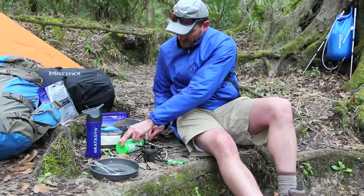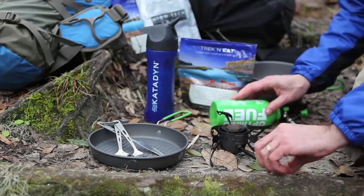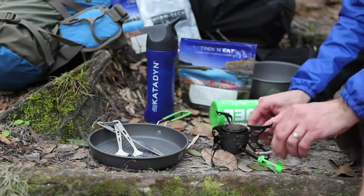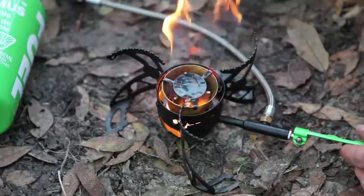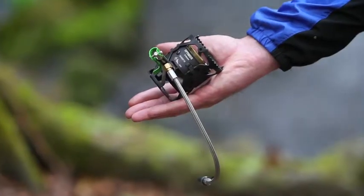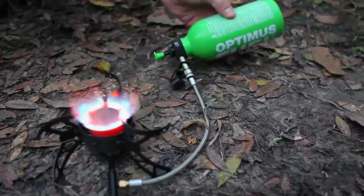The award-winning Optimus Nova is the benchmark for today's multi-fuel expedition quality stoves. The Nova has been recognized as one of the most reliable, durable, and easy to use liquid fuel stoves on the market. The Optimus Nova offers a superior design and functionality over other stoves on the market.